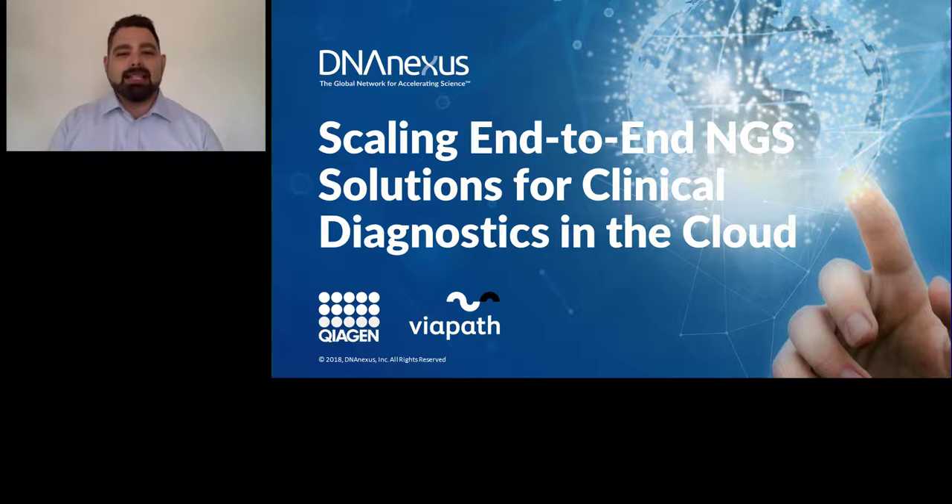This webinar is sponsored by Kiagen, a leading global provider of sample-to-insight solutions, and DNA Nexus, the leader in cloud-based genome informatics and data management. The GXP-compliant NGS platform provides seamless and secure integration from the sequencer to Kiagen bioinformatics tools, where disease-focused researchers have a complete solution to move rapidly from raw data to valuable insights.